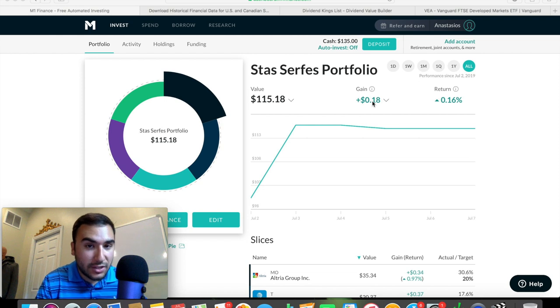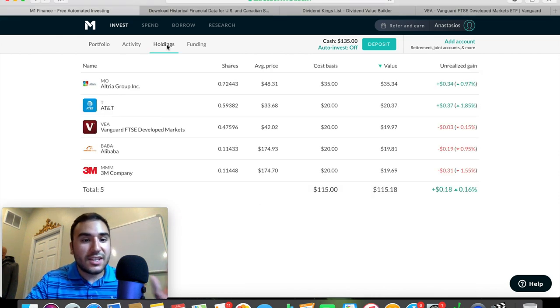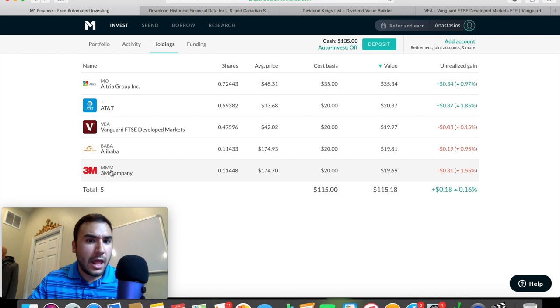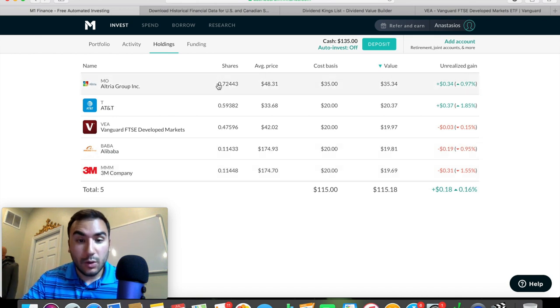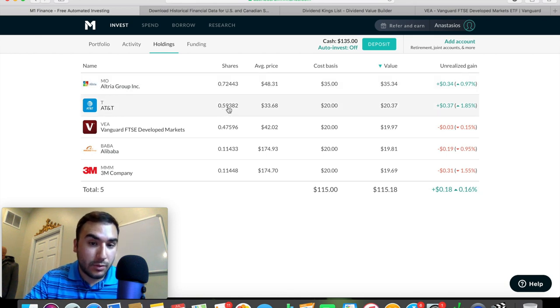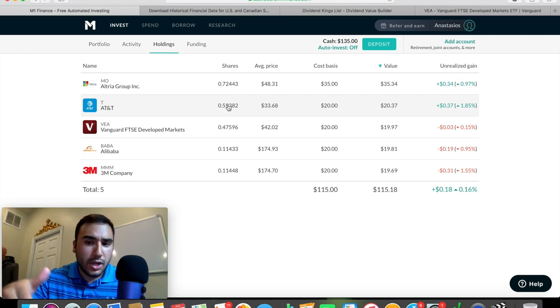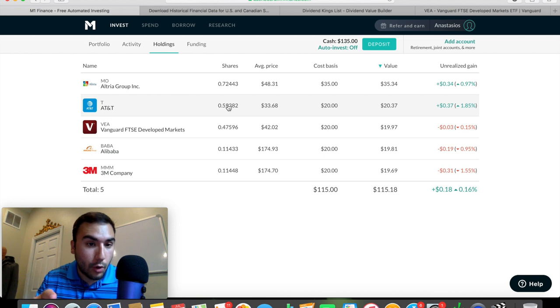I started building this out this past week. And if we go to my holdings, you guys can see exactly what I'm owning right now and how many shares I'm personally owning at the average price. So Altria is right now my biggest position. AT&T, VEA which is the Vanguard FTSE Developed Markets, some Alibaba, and some 3M. A really cool thing about M1 Finance is that you can have partial shares, which is why I own 0.72 shares here, 0.59 shares there. This is very good for people starting out with a smaller amount of money, and it allows you to buy into some stocks that may be priced a bit higher, which may be difficult to get into if you're not allowed to buy partial shares.